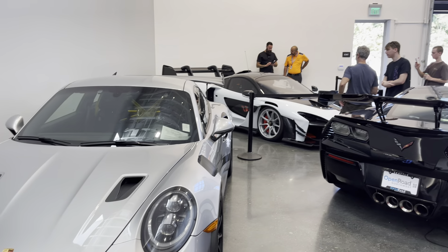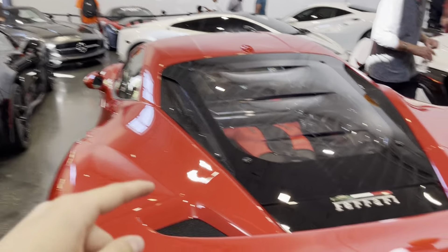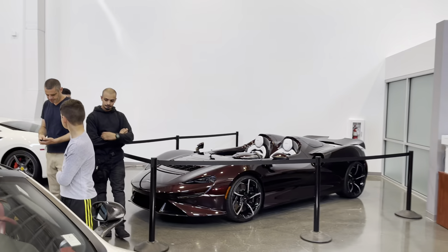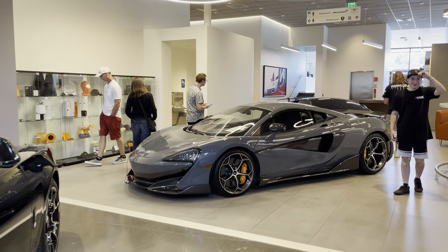All right, got the GT3 RS, Senna GTR, ZR1, SLS AMG, LaFerrari, F8, SF90, 458, McLaren Alva. Got a freaking Rolls, dude. We have a, what is this, a 600LT.